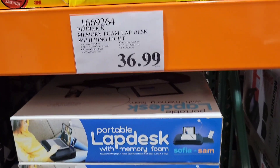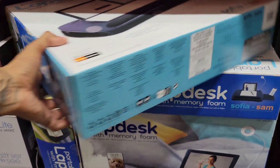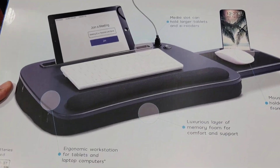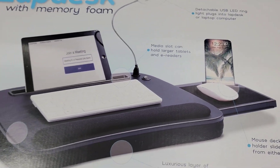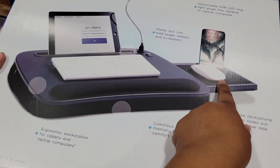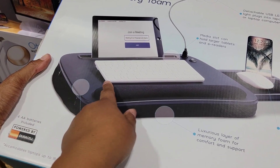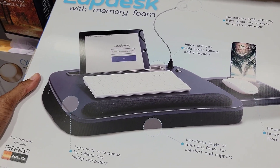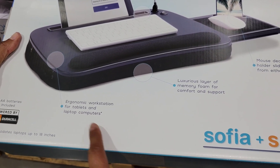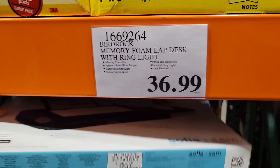Who's working from home and needs something to chill with in bed or on their couch? Look at this portable lap desk with memory foam. It has an LED ring light, a mouse pad, and somewhere for your phone to charge. You can put your tablet in there - that makes a tablet feel like a laptop. It uses four AA batteries, which are included. It's an ergonomic workstation, and it's only $36.99.